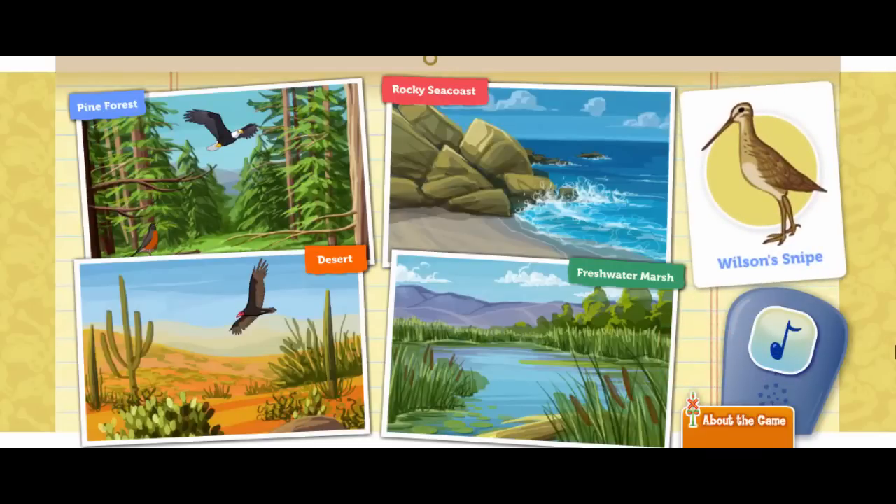A Wilson snipe. This bird loves wet, grassy areas. Look at that long bill. The snipe uses it to poke deep into the mud to find food. Where would this snipe find mud to poke around in?